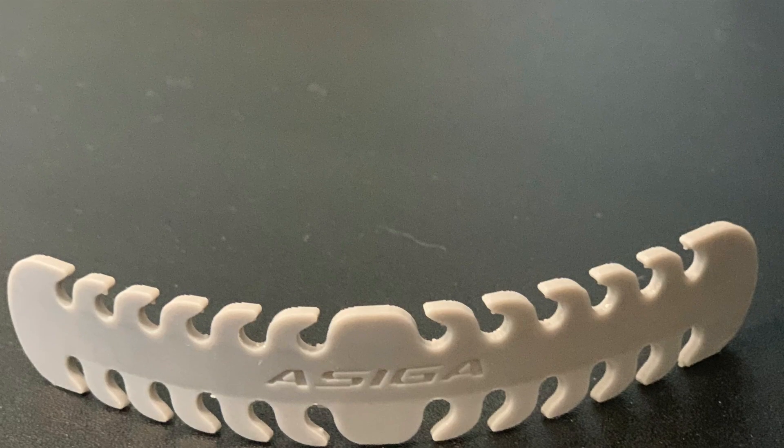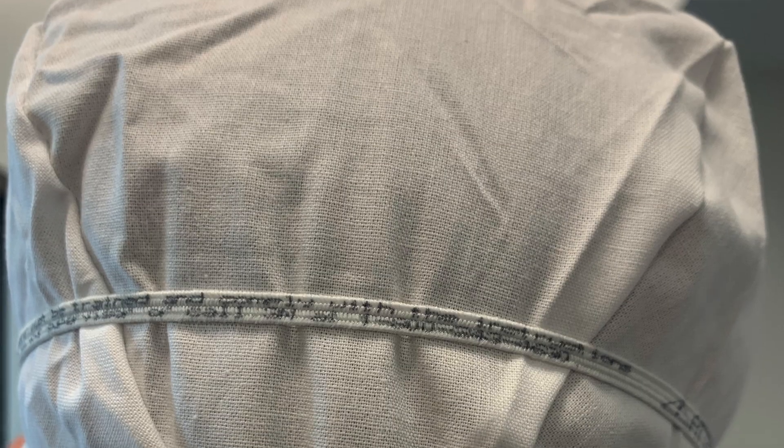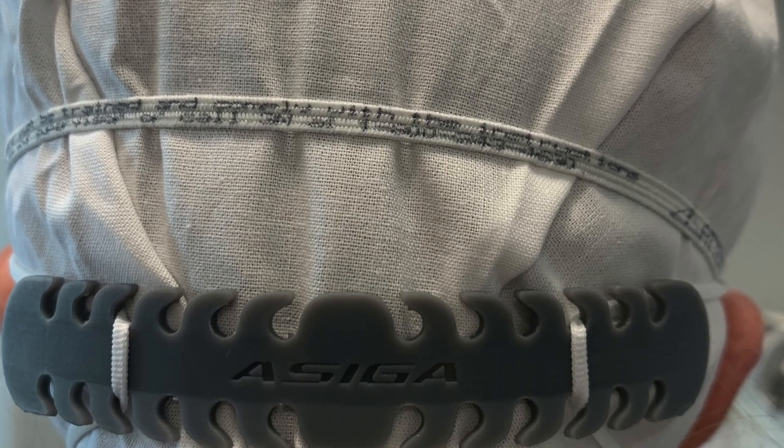I got to let my nerdy self come out — I 3D printed a bunch of these little pieces we call ear savers. It's a 3D printed piece where we can wear both the N95 and the level one surgical mask at the same time, providing safety for both our patients and ourselves.